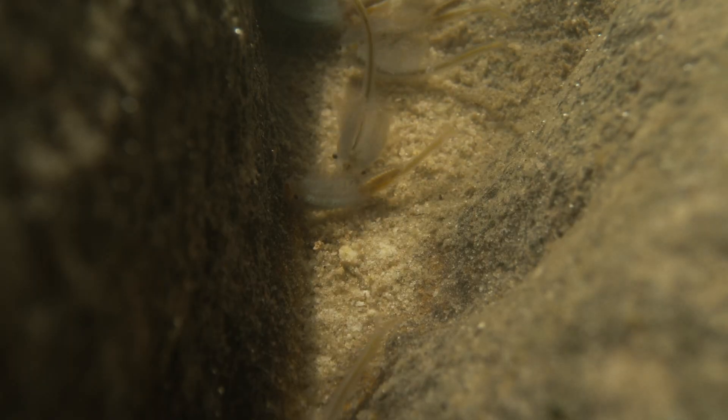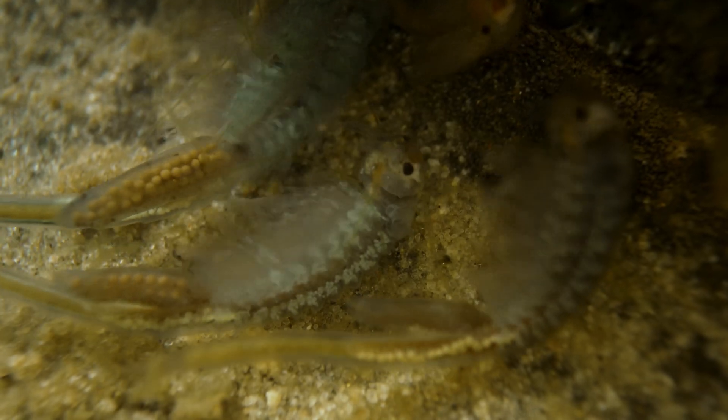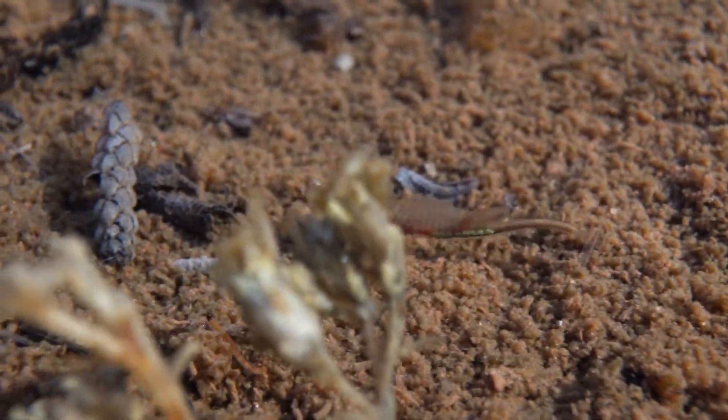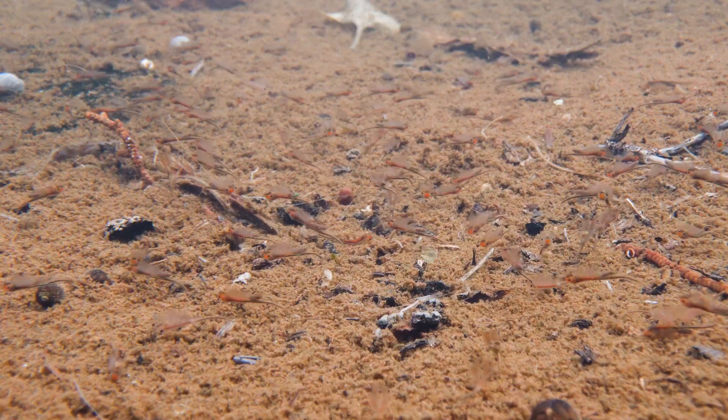Fairy shrimp are in a group called the Branchiopoda. 'Branchio' means gill and 'poda' means foot, so they actually have their gills — the structures they use to breathe and acquire oxygen — on their legs. So they have gill feet.